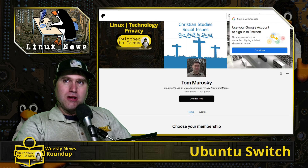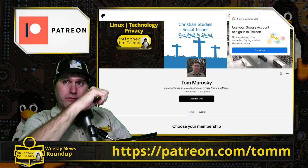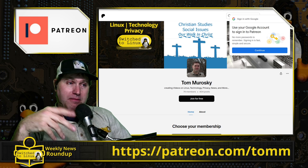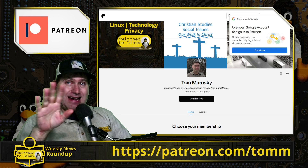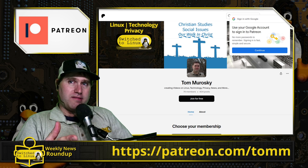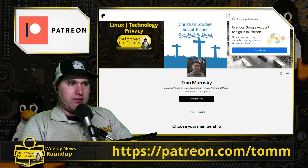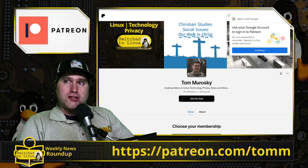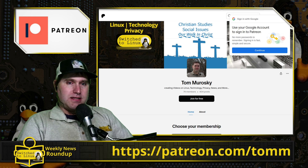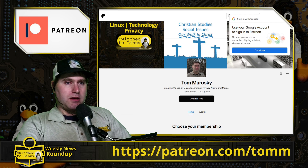If you want to help support the channel, we do have a Patreon page at patreon.com/TOMM. We have short stories over there — yes, another one is coming this summer, and then we'll be taking a break. I'm going to compile those into a book. It's mostly there, just getting the last bit of time to put the story together. You can also support via super chats and tips. Thank you for watching and I hope you enjoy switching to Linux!